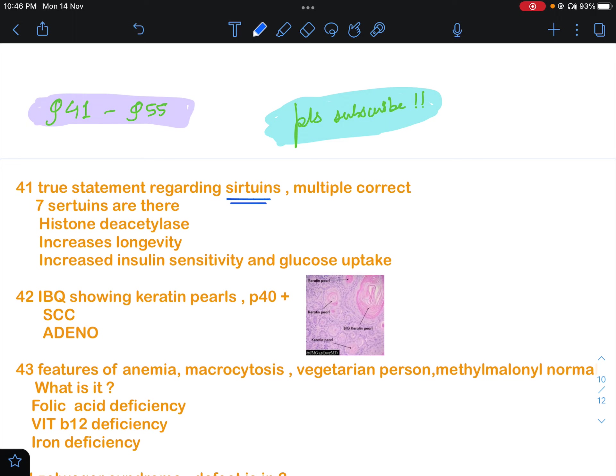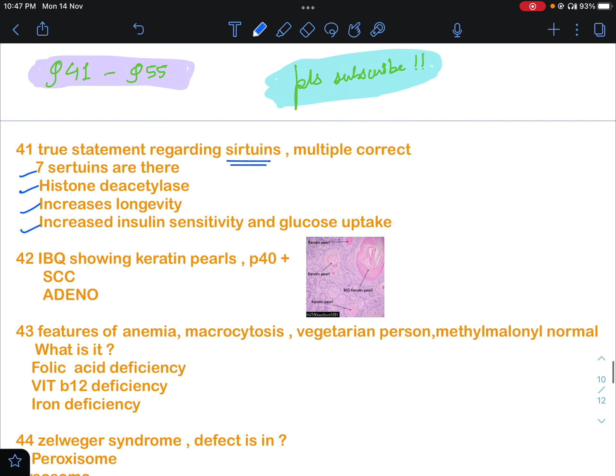The question asked which is a true statement. Seven sirtuins exist in total — that's correct. Histone deacetylase activity is correct. It increases longevity — also correct. And increased insulin sensitivity and glucose uptake — also correct. So all four options were correct, and that will be the right answer.